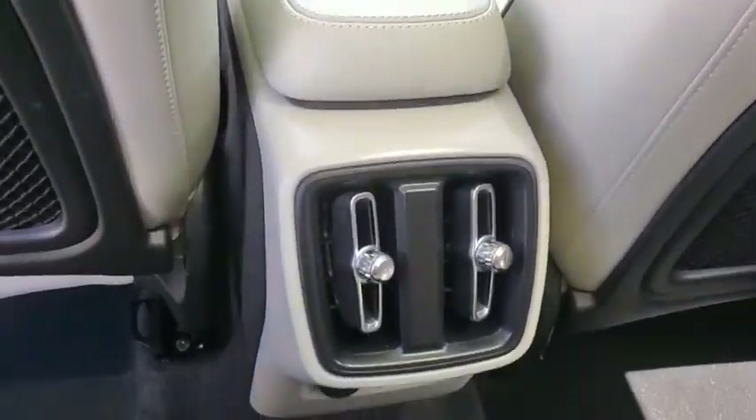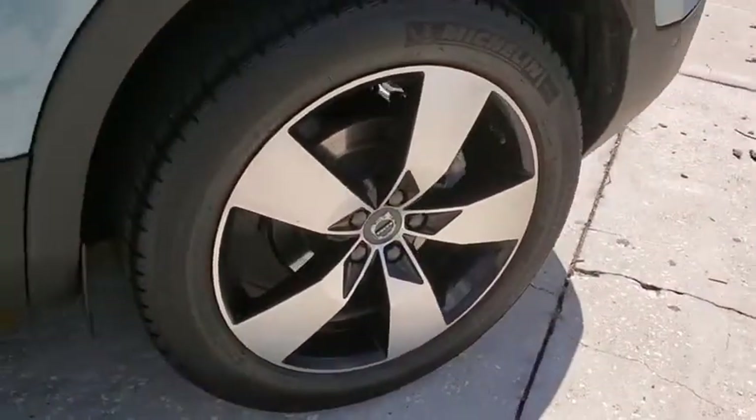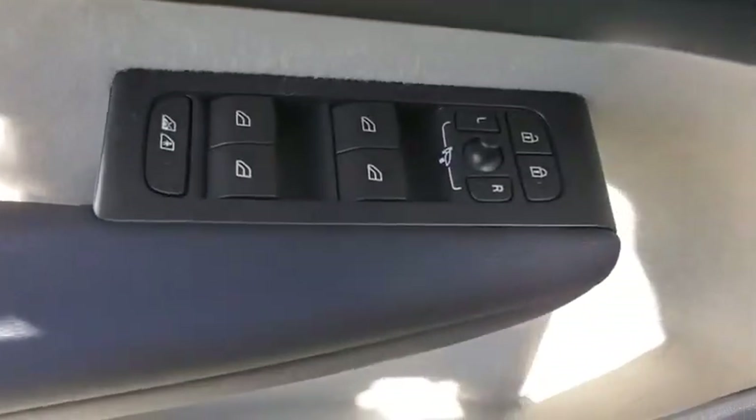Trip computer, electronic stability control, power windows, security system, rear window defroster, tachometer, remote keyless entry, leather seats, panic alarm, brake assist, power driver's seat.